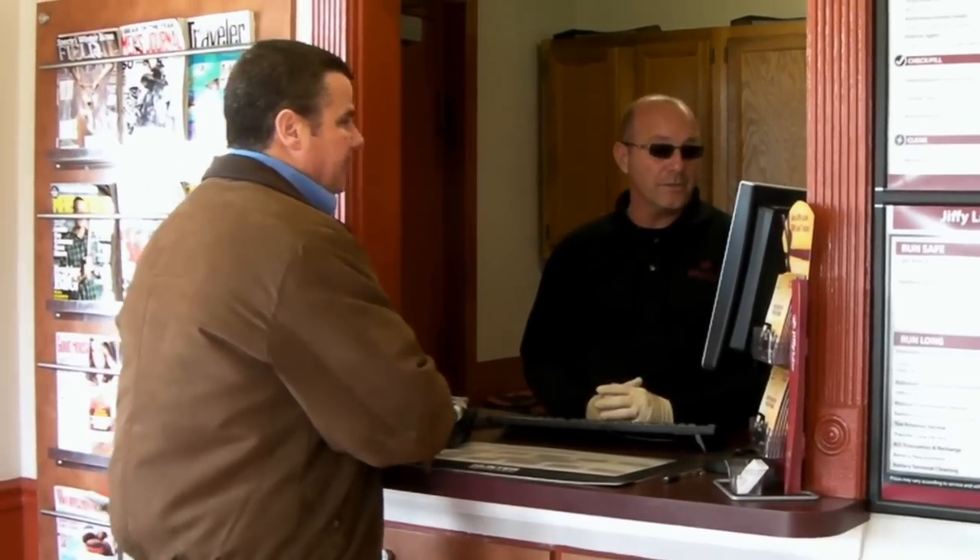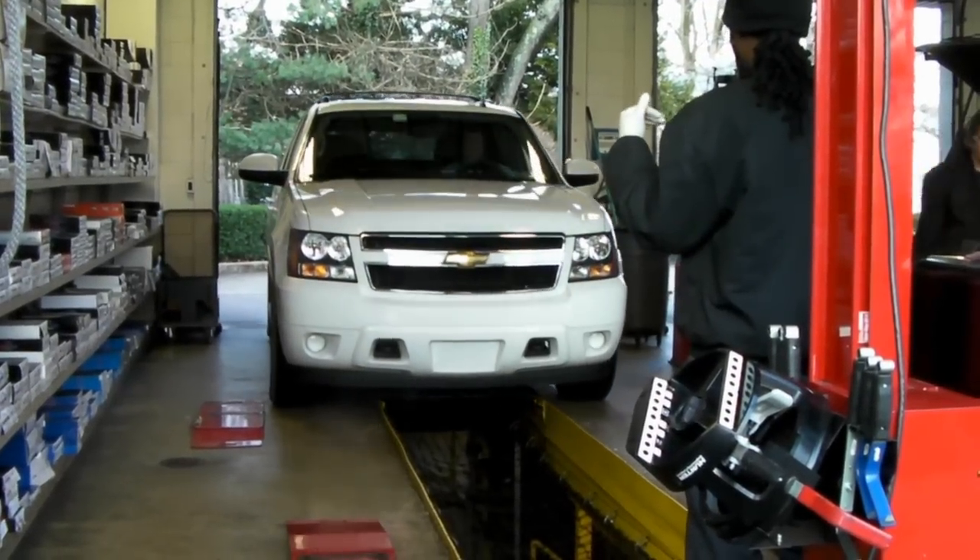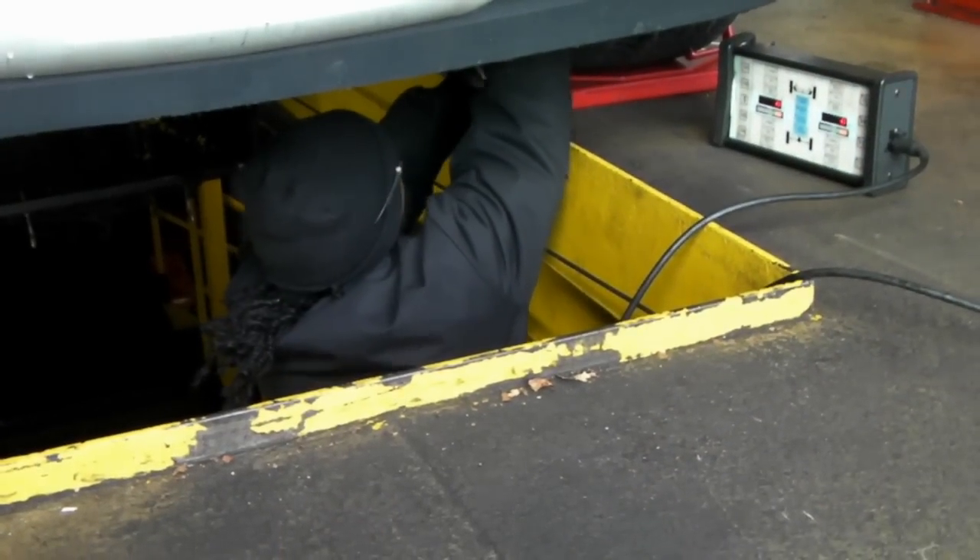Our initial projection was about one alignment per day in order to pay for the machine. We're averaging about two to three alignments per day, which far exceeds our expectations.